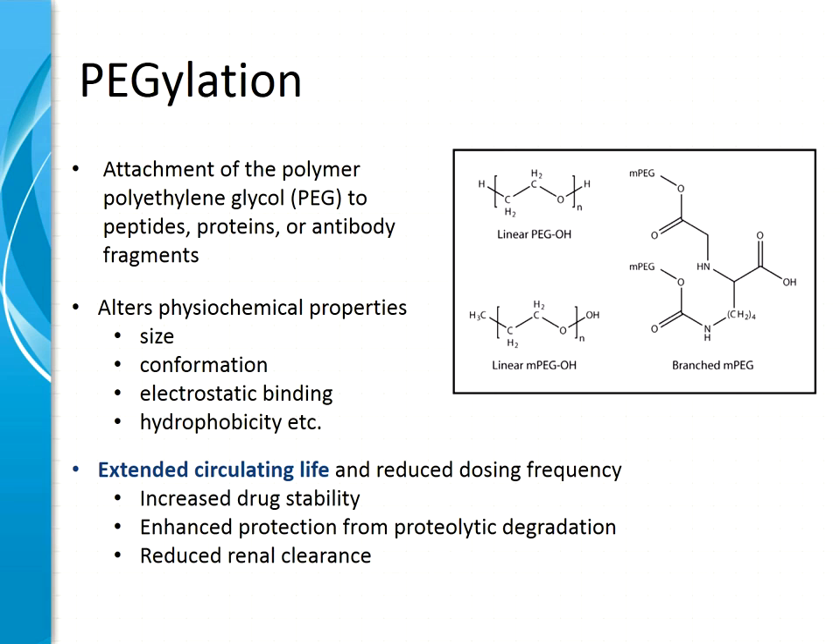Pegylation results in an altered physicochemical property of the molecule, including size, confirmation, electrostatic binding, hydrophobicity, et cetera. As a result, pegylated molecules can have increased drug stability, enhanced protection from proteolytic degradation, and can be saved from renal clearance to prolong the half-life of the molecule. Sometimes it has been observed that pegylated molecules are less immunogenic, although PEG itself can sometimes be a target of immune responses, which I will come back to later.